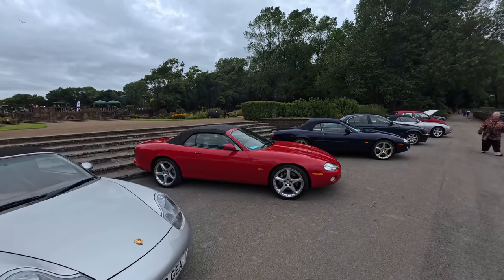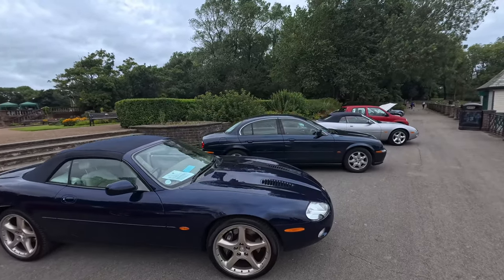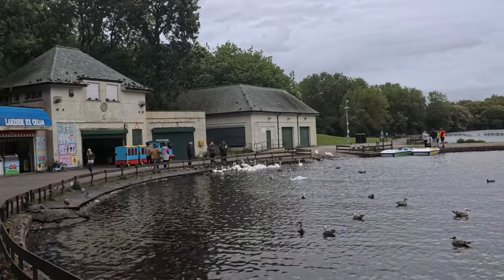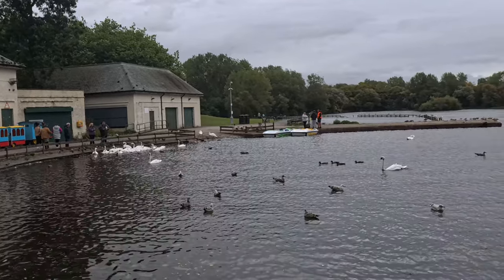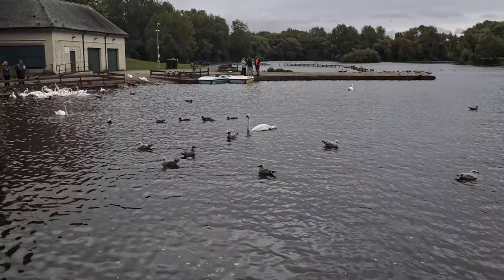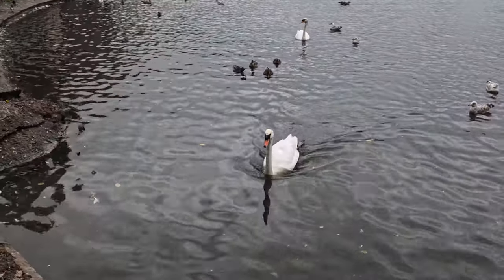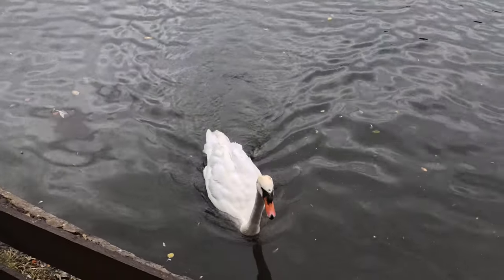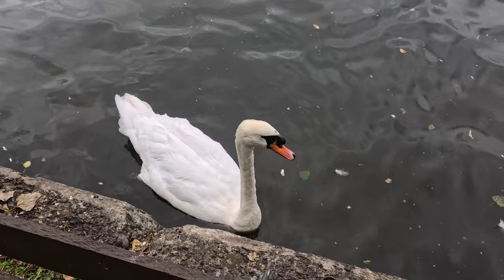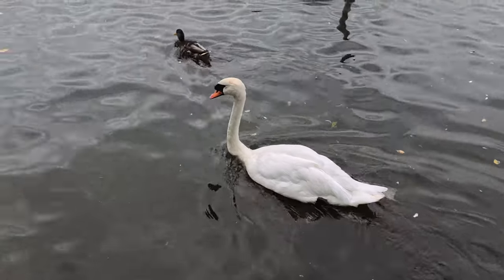We've also got the trees waving in the wind, and we've got some swans over here. All the swans must be getting fed over that way — they're all over there. Got one just swimming there. I do like the look of swans — I think these are the kings of the water here. On the promenade the seagulls seem to be king, but just look how beautiful the swans are. How do they keep so white when they're swimming all day?